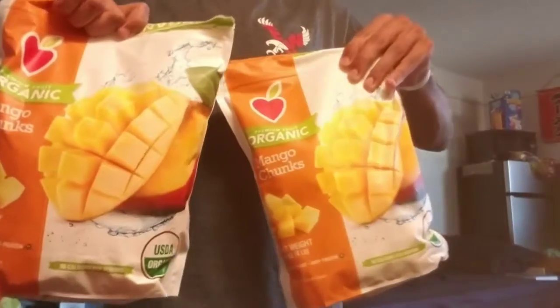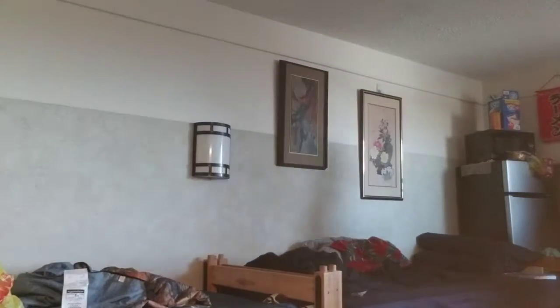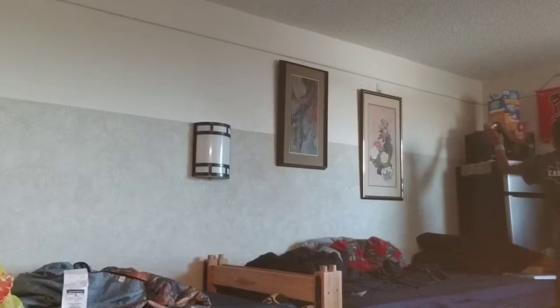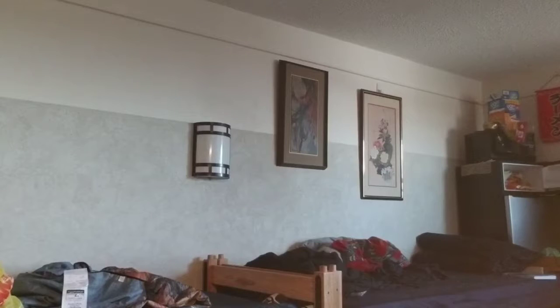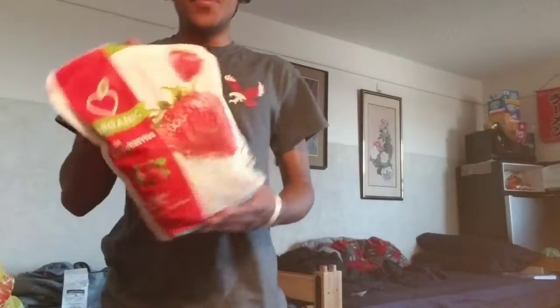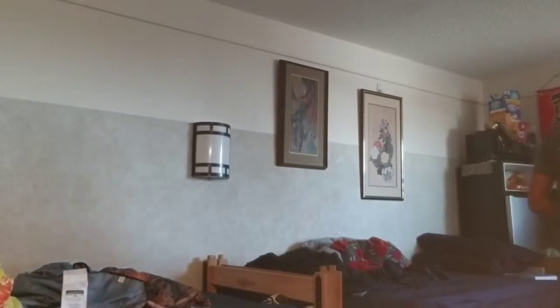Next I've got some organic mangoes — one of my favorite fruits — and one of my favorite ways to consume them is in smoothies. Putting those in the freezer. I've basically created a monopoly on the freezer — it's all mine with all the fruit. The penultimate item is some strawberries. I used to do mango-strawberry smoothies, and I'll obviously add a little sugar — key ingredient.